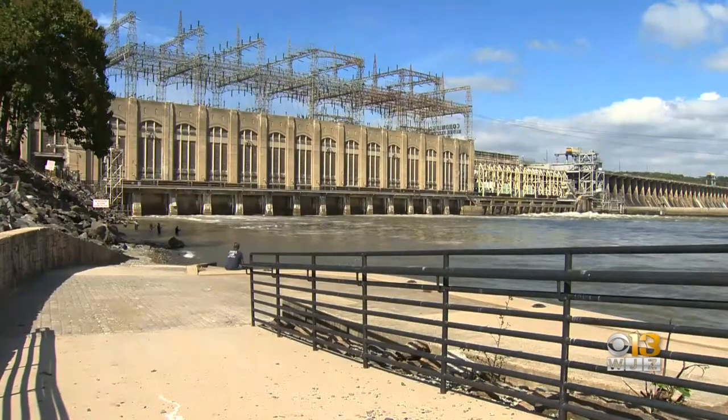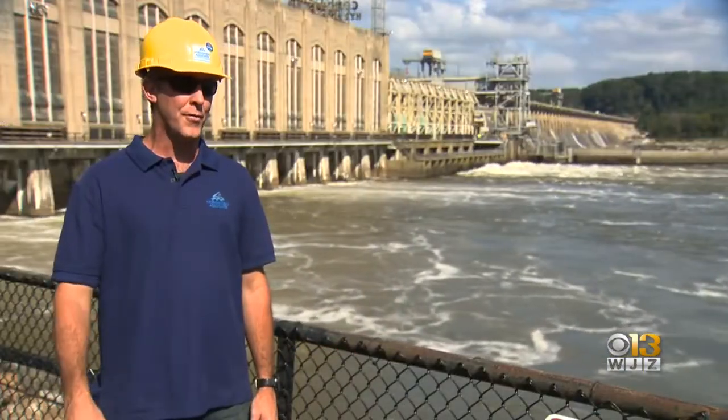The best thing we can do here at the dam is keep that ramp in operation, keep water flowing like it's a creek, and keep attracting them.